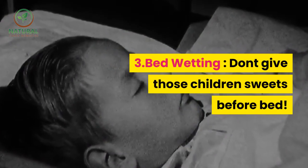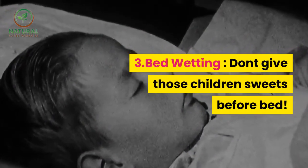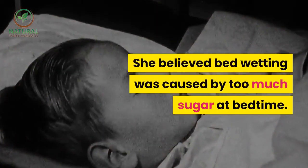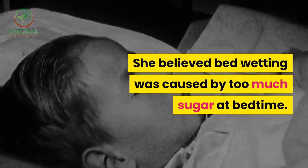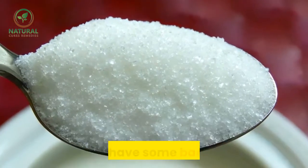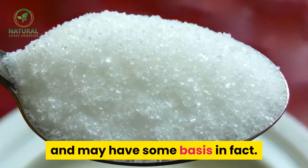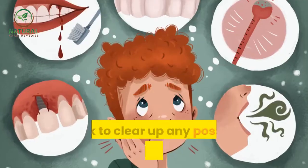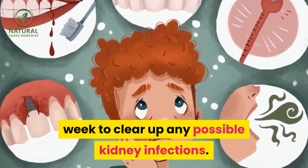3. Bed-wetting — don't give those children sweets before bed, grandma would always say. She believed bed-wetting was caused by too much sugar at bedtime. I know now that this relates to blood sugar spikes and may have some basis in fact. Grandma would also use goldenseal for about a week to clear up any possible kidney infections.